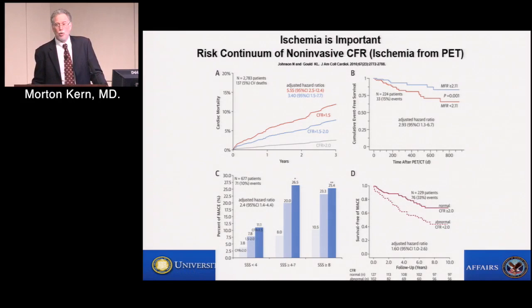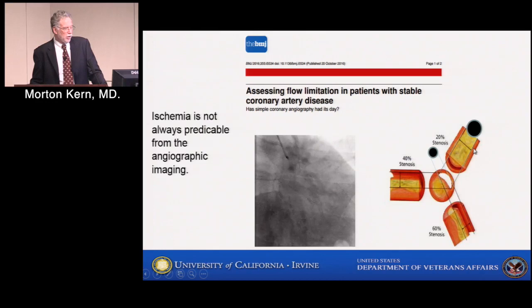There should be little doubt that patients who have ischemia on an ongoing and chronic basis do worse than patients who do not. This is from Nils Johnson and Lance Gould — they compiled a nice review of the risk continuum of patients who have ischemia by PET scanning. In every one of four different studies they summarized, if your coronary flow reserve was impaired — meaning your maximal ability to achieve blood flow was reduced — consistent with ischemic activity, whether from microvascular or epicardial obstructions, you do worse. More events across the board. So ischemia matters.